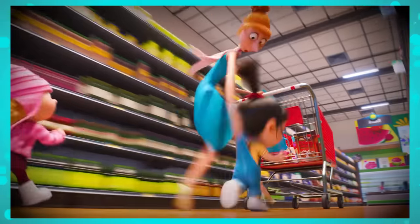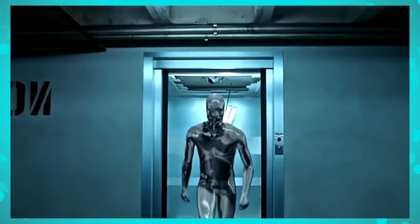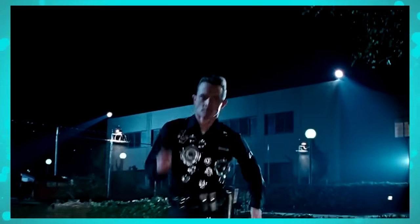In the first trailer, we notice Lucy and the girls running and fleeing for some reason. If we pause the trailer at the right moment, we'll see that they're being chased by some kind of terrible robot, and all of this happens inside the supermarket. It's quite reminiscent of those scenes from Terminator where machines chase the protagonist.